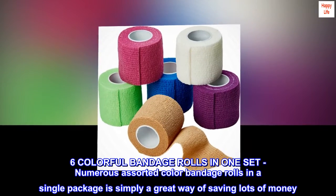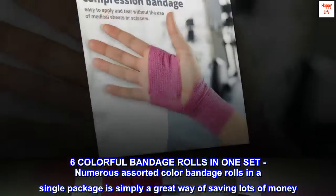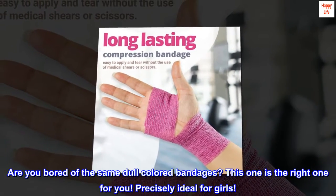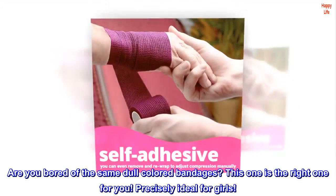Six colorful bandage rolls in one set. Numerous assorted color bandage rolls in a single package is simply a great way of saving lots of money. Are you bored of the same dull colored bandages? This one is the right one for you — precisely ideal for girls.